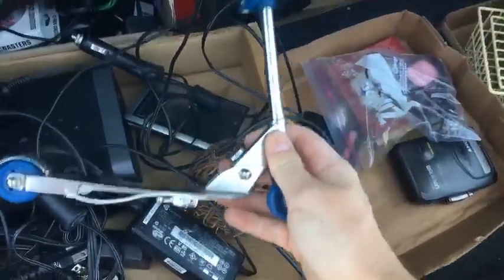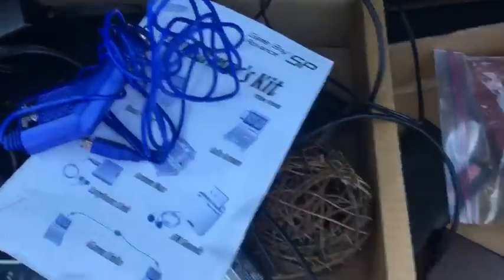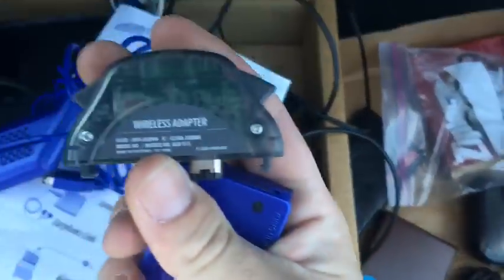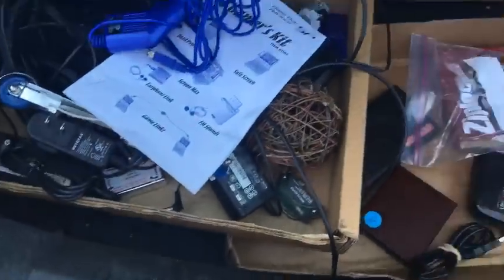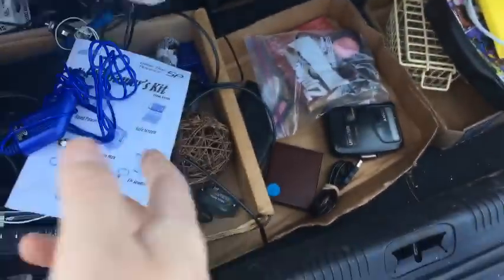I got a mini scooter — probably not worth anything but I thought it was cool. I also got a bunch of GameBoy Advance SP accessories. A wireless adapter — these cost me like a penny or two each at the outlet so I don't bother looking them up there. I'll look them up when I go to list them. I'll probably bundle all the little GameBoy Advance accessories together.